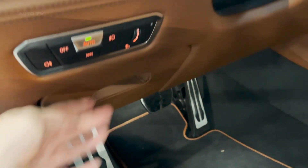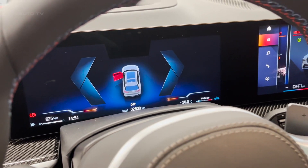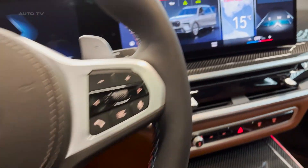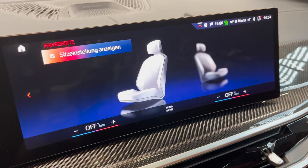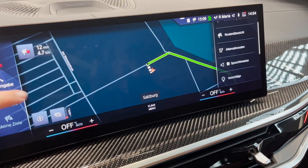The X7 comes with the latest generation BMW iDrive system, including the BMW curved display, cloud-based BMW maps, and the BMW intelligent personal assistant. You can also enjoy enhanced smartphone integration, personalized BMW ID, and 5G eSIM technology.